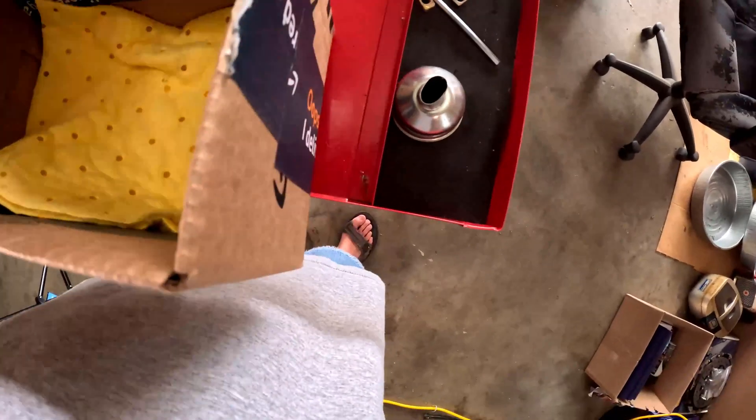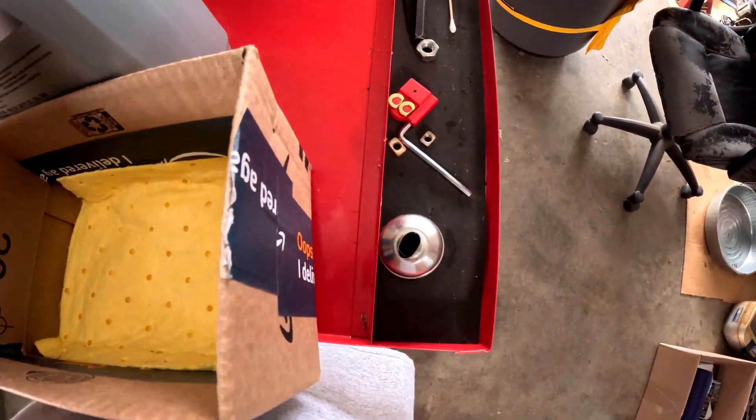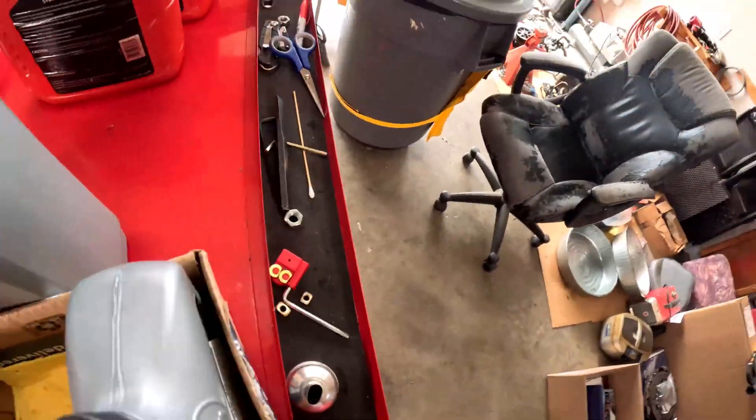I'm putting this pig mat — or whatever it is — here as a catcher to catch fluid.